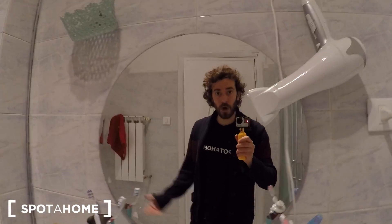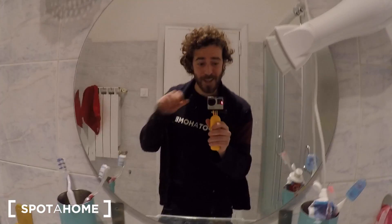That's everything for this apartment. If you have any doubts or need further details, go to our website spotahome.com. Thanks for watching and I'll see you in the next apartment — ciao!